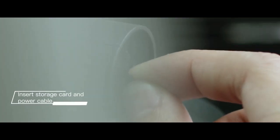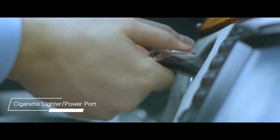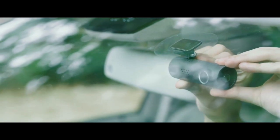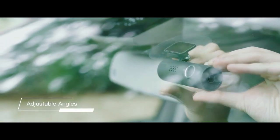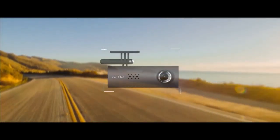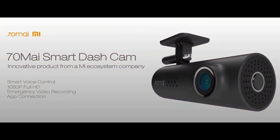The installation of 70My is quite easy — just two simple steps. The power is provided by your cigarette lighter port right in your car, so no extra power source or batteries are needed. It can be rotated to a variety of angles to suit different car models. This is the 70My Smart Dash Cam. Life is a beautiful journey — enjoy every moment on the road with the company of 70My.